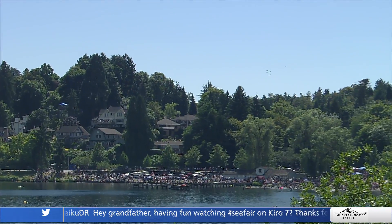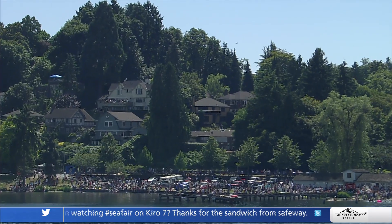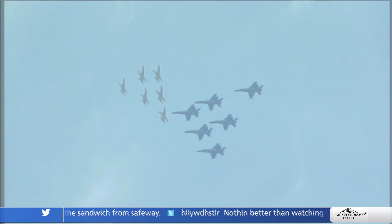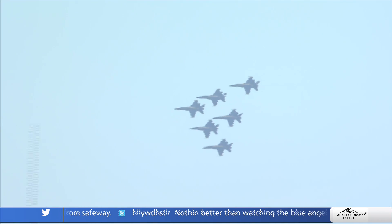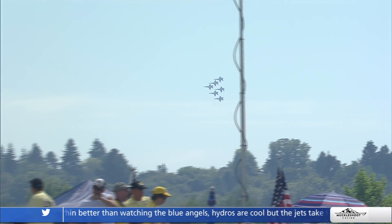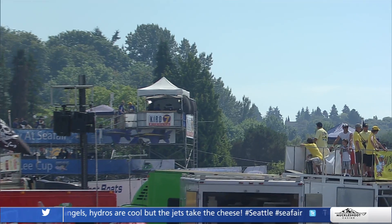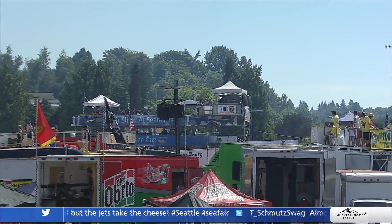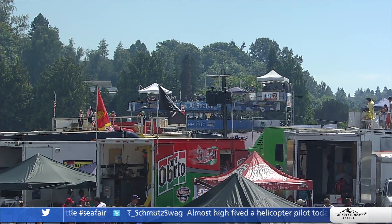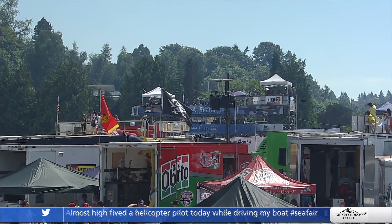Now that you've been part of the team, can you share any weird routines anyone has before they go on? Nothing I can share — it's a lucky penny in the pocket. It's a lot of dedication and that strive for perfection. We're all in the military, I can't spill those beans. The Blue Angels are on Twitter and Facebook — hashtag Blue Angels. Come on out and see us.